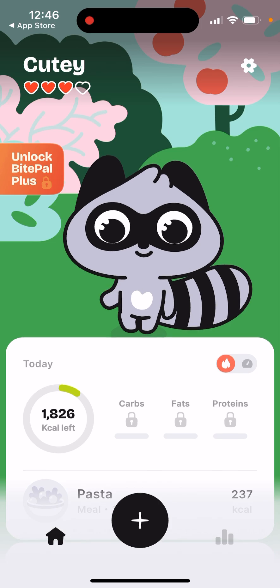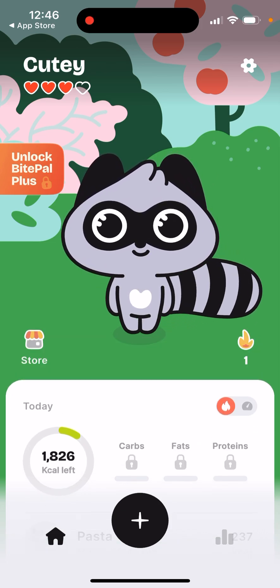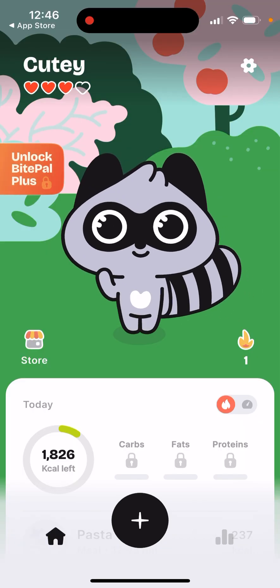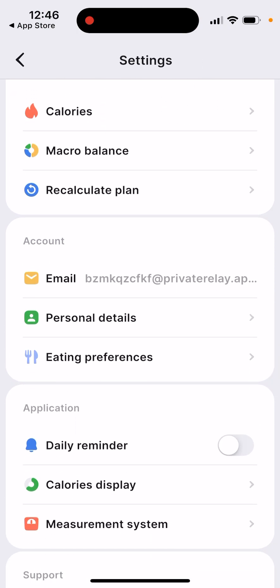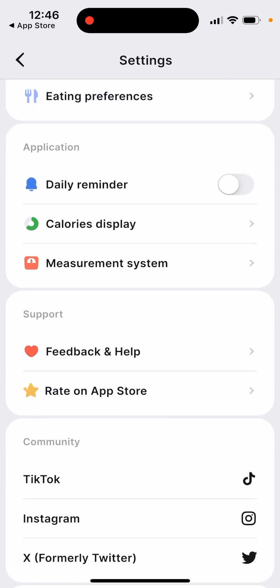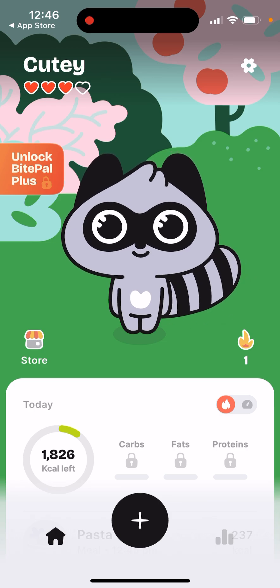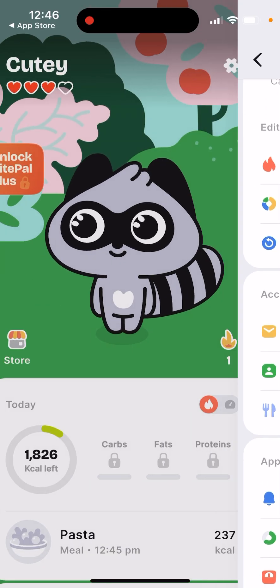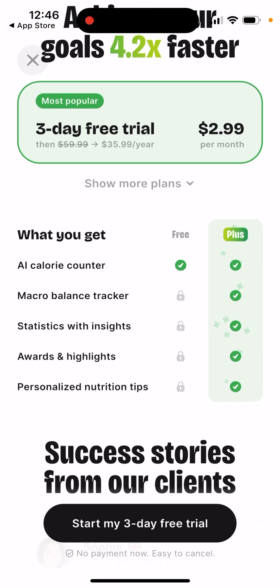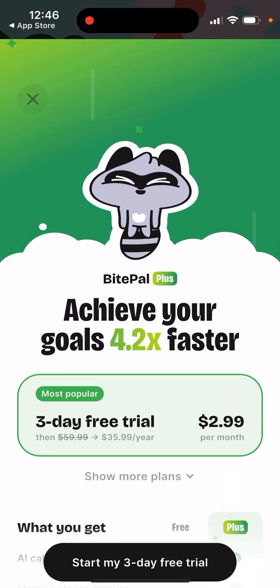It shows how many calories are left and that's how you count the food. You'll also be able to see stats. I'm using the free version of the app and haven't upgraded yet, but the app is really nicely designed — cool raccoon, really easy to track all the details. If you want to upgrade, there's a three-day free trial and then just three dollars per month.